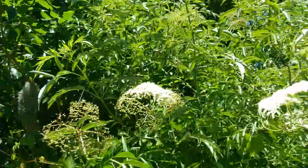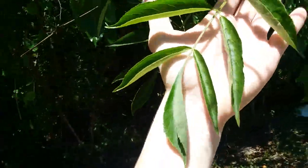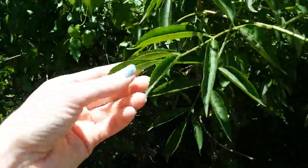So that's one way to find it — by looking for the giant white flowers. Another way is to look at the leaves. These are leaflets. I can't remember the scientific names, but they come in sections like this.